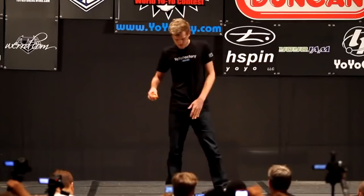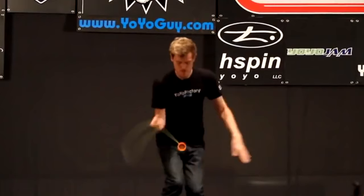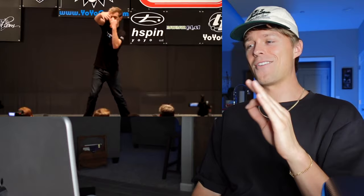Next up, Jensen Kimmett using the North Star to become the 2010 world champion. Everything is so polished. He was known for using the music really well. This first trick is so clean — what a way to show the audience and the judges that you are there to win. There's so much rhythm to it. There's a lot of legendary tricks in this freestyle. This is where it gets absolutely mad — the jump trick, the jump Eli hop. Nobody had done jump tricks like this before.